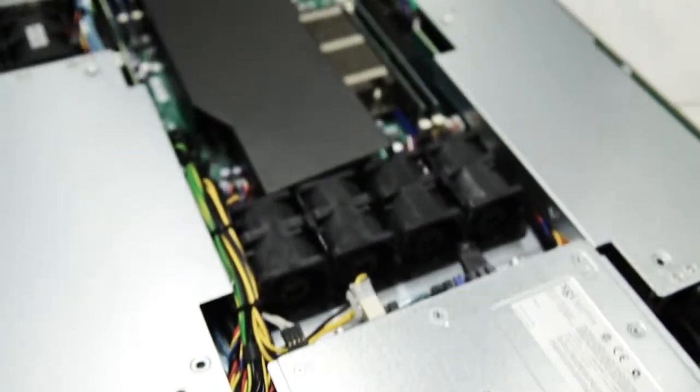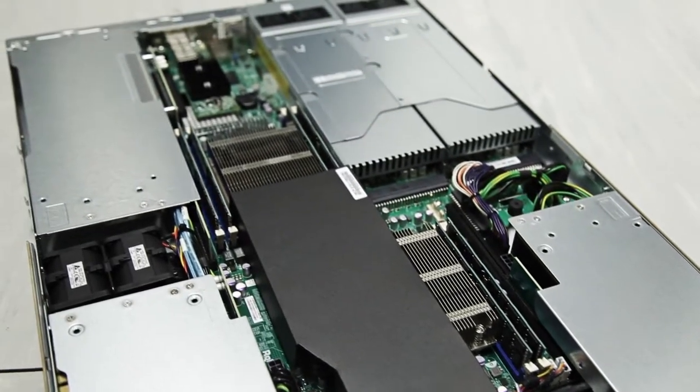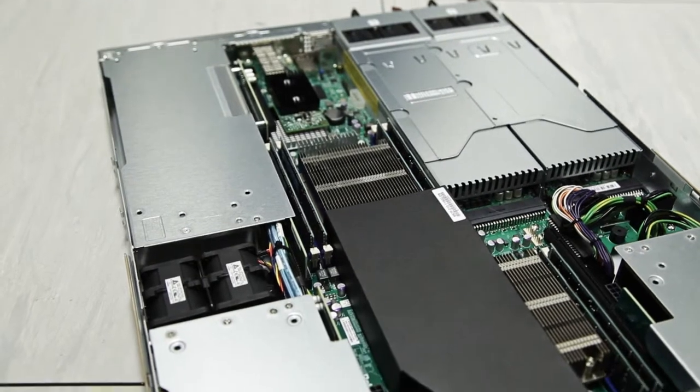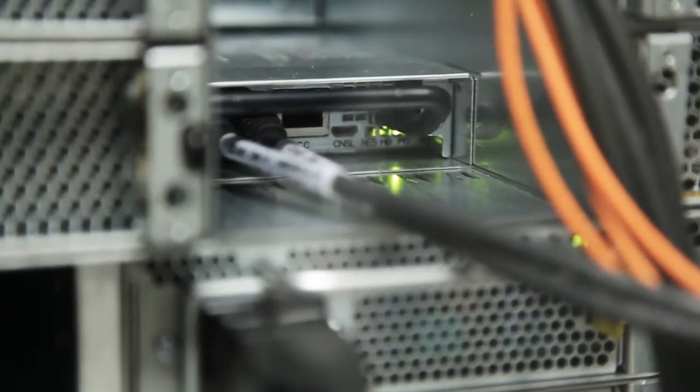Within those platforms we're using some of our partners' key new technologies — we have Intel's latest Xeon and also Intel's Xeon Phi processors. We have NVIDIA GPUs and we're also deploying a large DDN storage system, all connected with Mellanox's latest InfiniBand interconnect technology.